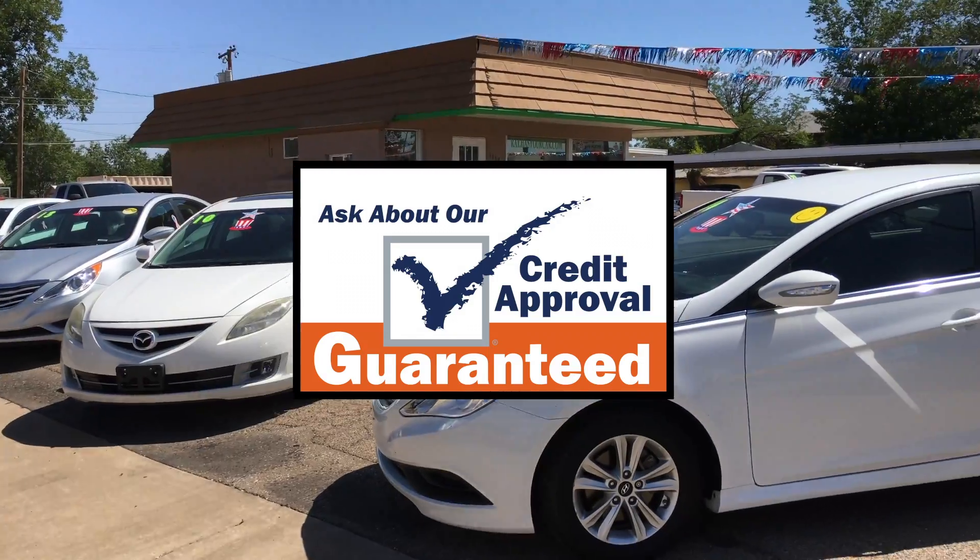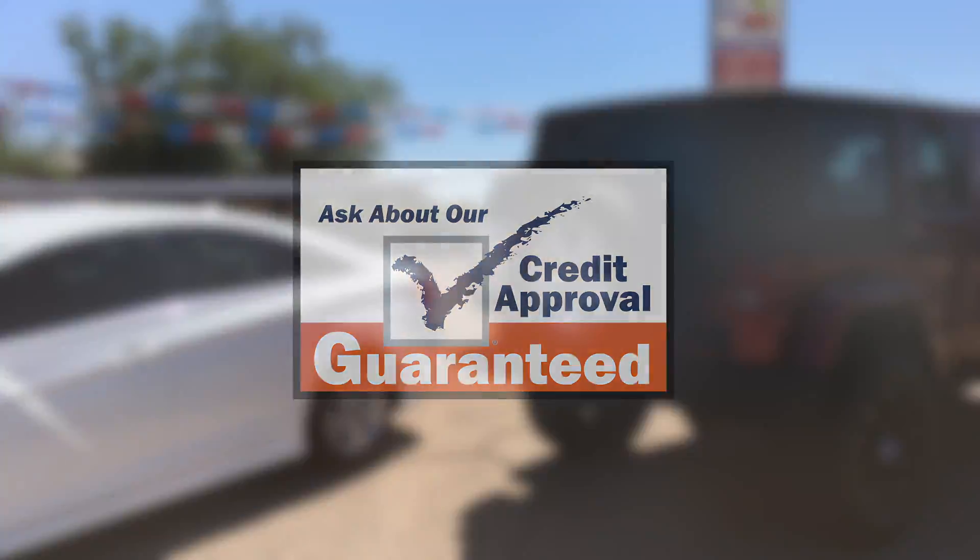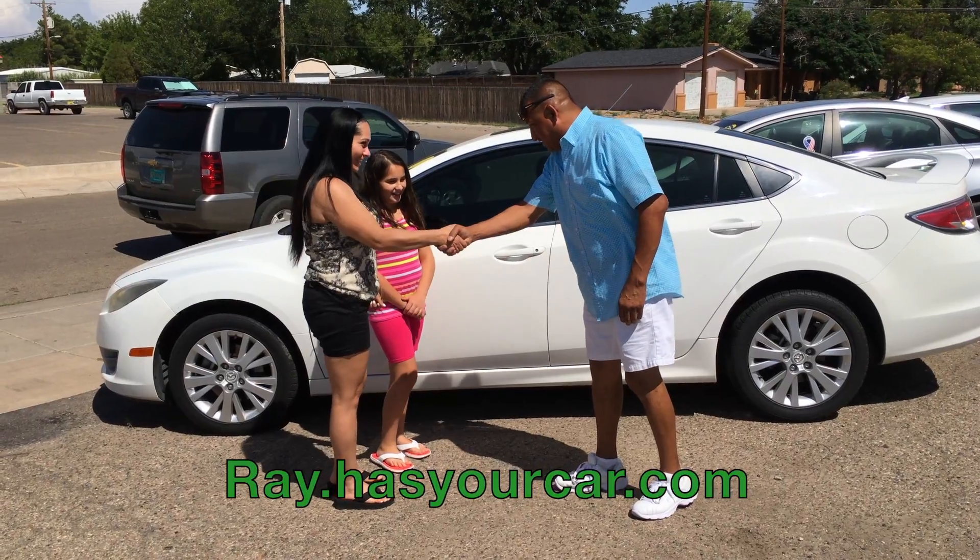After bringing in a few items, the bank needs to prove your income and residence, and with your down payment, you can take delivery of your new vehicle. Get free proof at ray.hazyourcar.com.